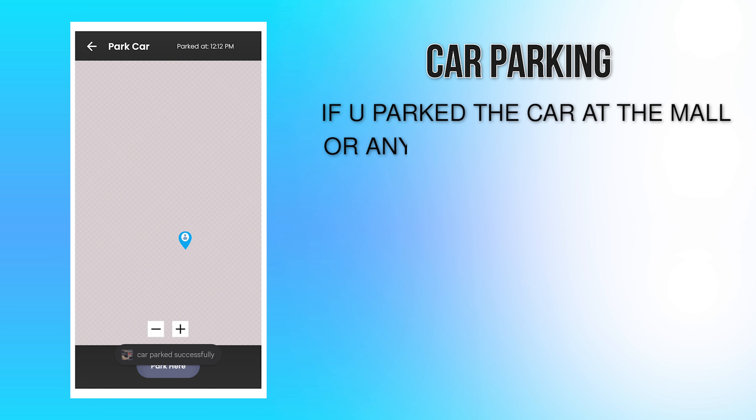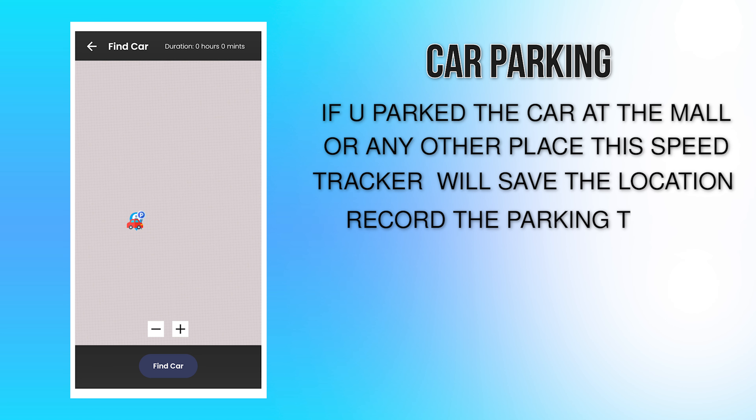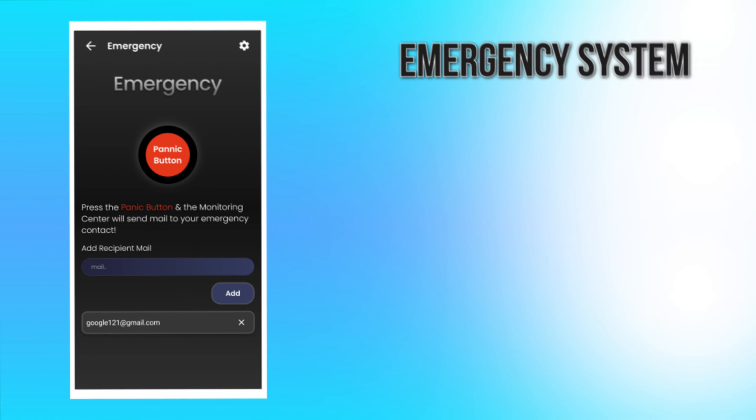If you parked the car at the mall or any other place, this speed tracker will save the location, record the parking time, and note the distance between you and your car. No more lost cars.